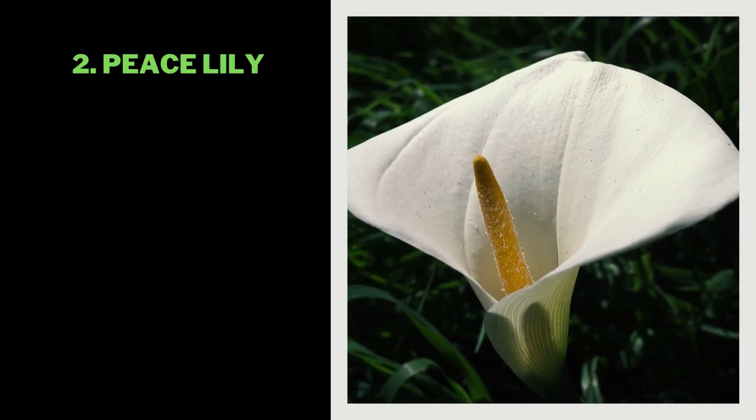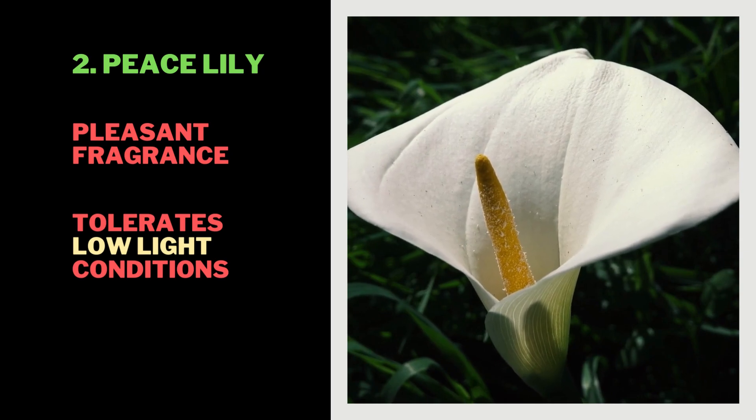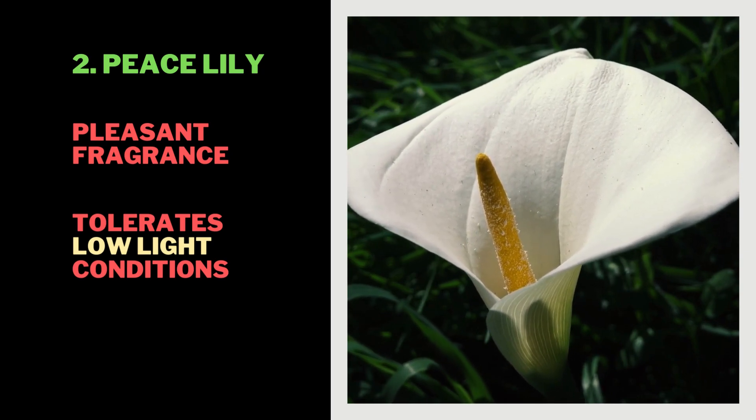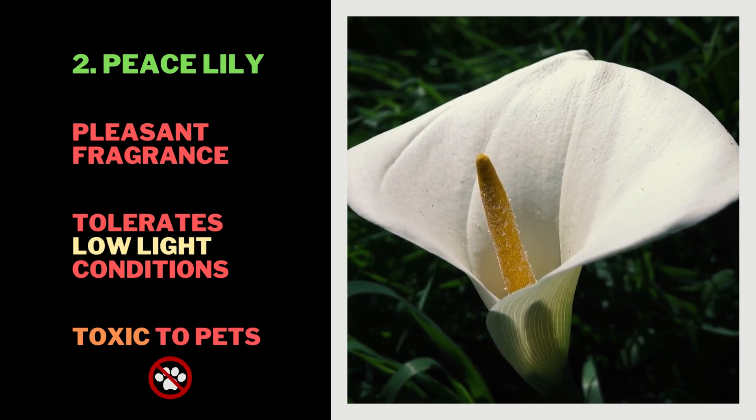2. Peace Lily. Produces white flowers with a pleasant fragrance. Tolerates low-light conditions and can be grown in water or soil. Toxic to pets, so keep it out of reach if you have furry friends.